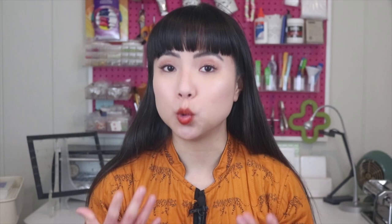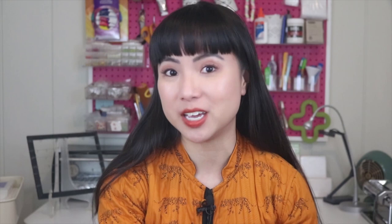It's exciting to start a new business, so I get that a lot of artists want to dig in right away, but you want to be careful about how much stock you start off with. While you want to keep up with demand, you also want to get a good feel for which of your products customers are actually buying — and a lot of the time it's not even the piece you expected that you made the most of in anticipation. So start with 10 to 15 ready-to-sell pieces and soon you'll have an idea of what you should be making more of.